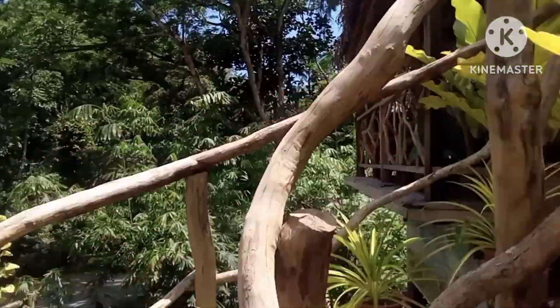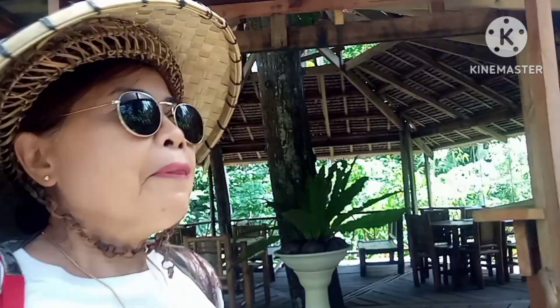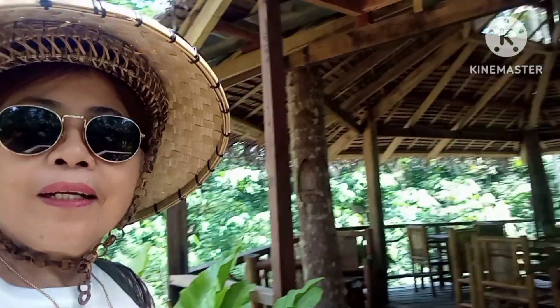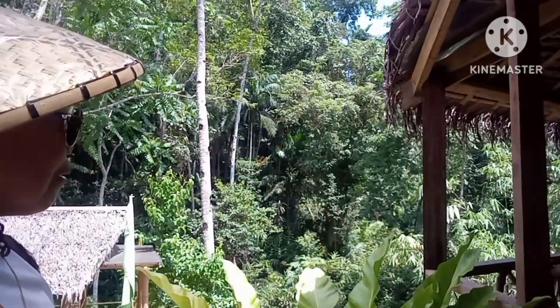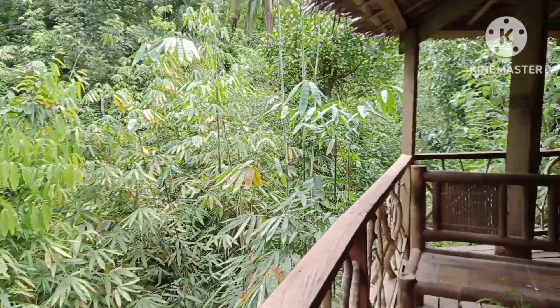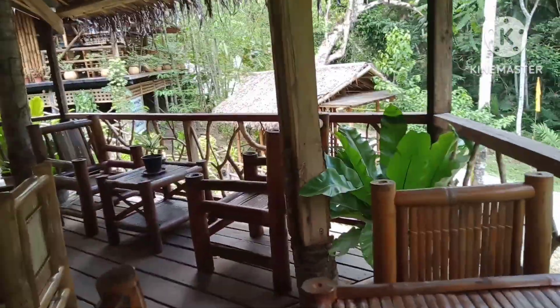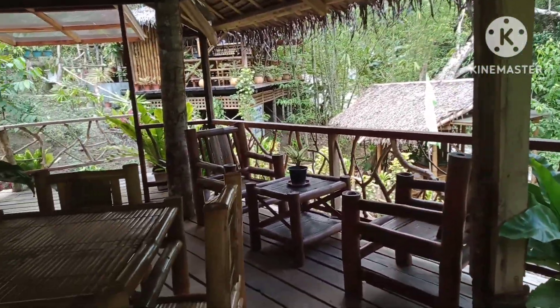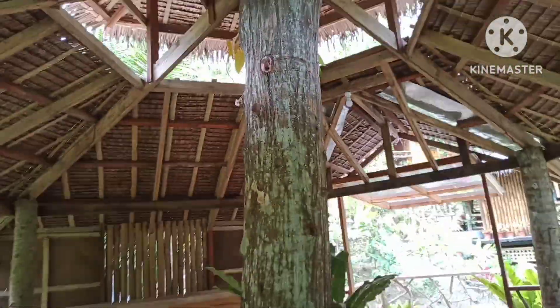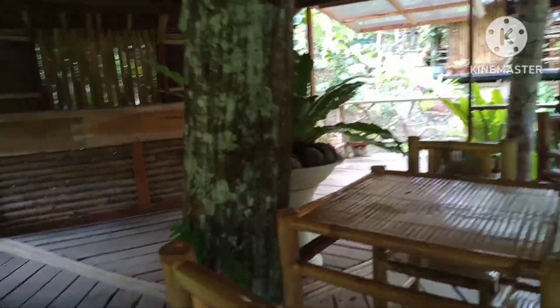I'm going up here. This is the second cottage — so, so wonderful. Very beautiful, oh my God. It is complete and surrounded by bamboo trees, and the cottage is just attached to an old big tree trunk.